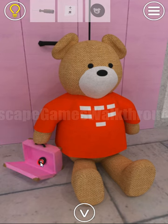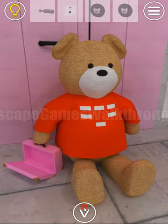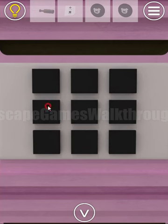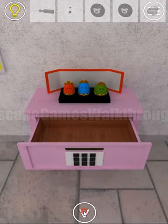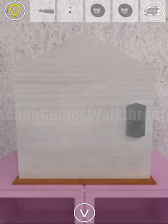We have opened the keys and got the second pig token. This shirt of this bear has a pattern shown here, and this pattern is also a hint to select here. We've got a knob, and this knob is used to open this door.